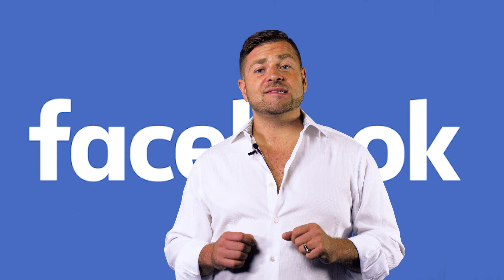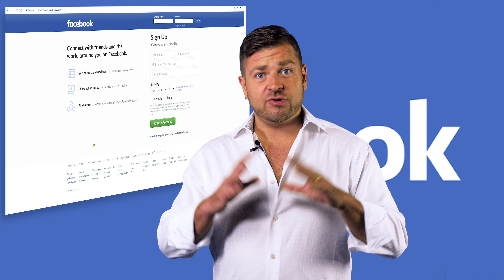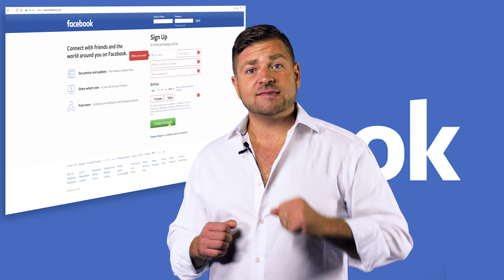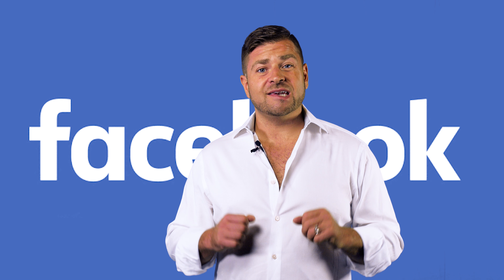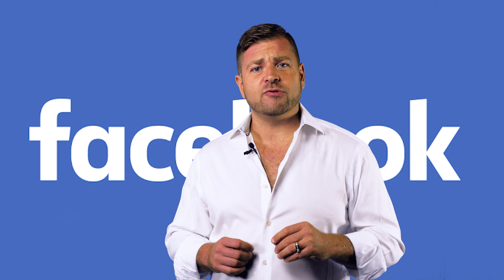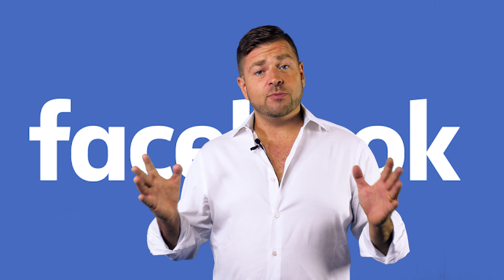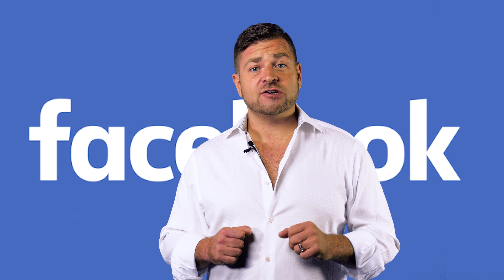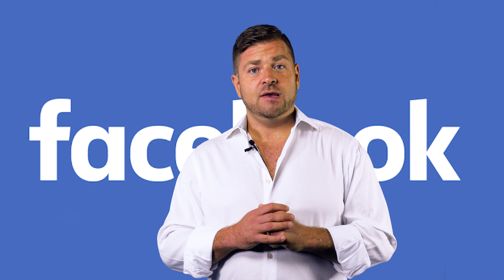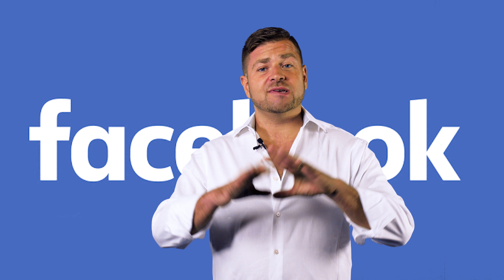So we're gonna talk about how to set that up. Basically you're gonna go to Facebook.com and you're gonna create an account. When you create this account it's very important that you use a nice professional photo, something that would really make you stand out and be recognizable by other people that are searching for you. Also make sure you use a real name because people are actually searching for your real name — this is gonna get you found on the search engines. Facebook is amazing at getting found on the search engines.